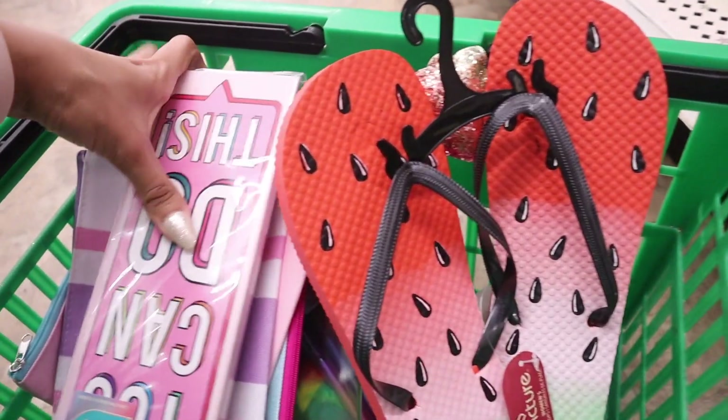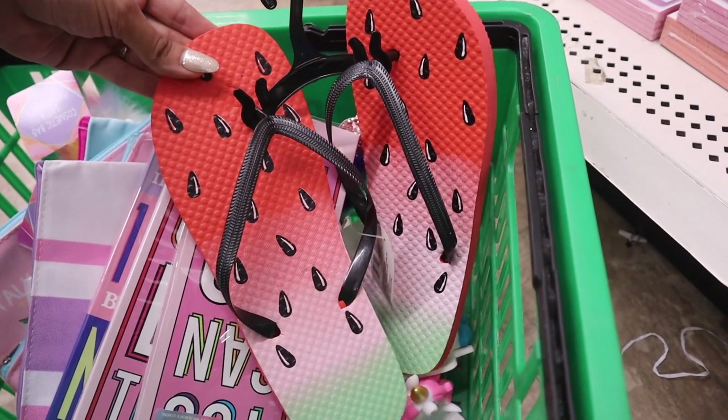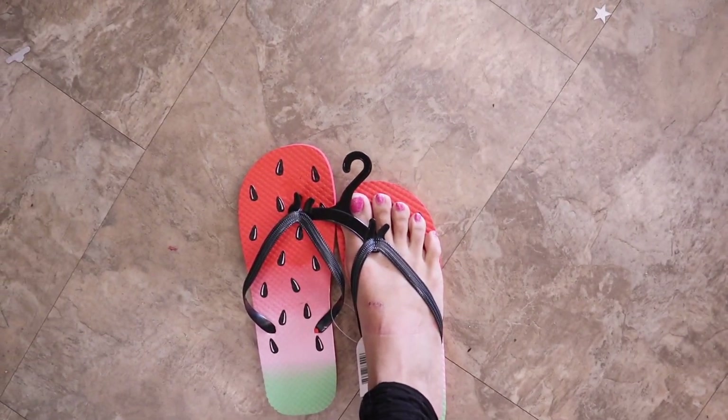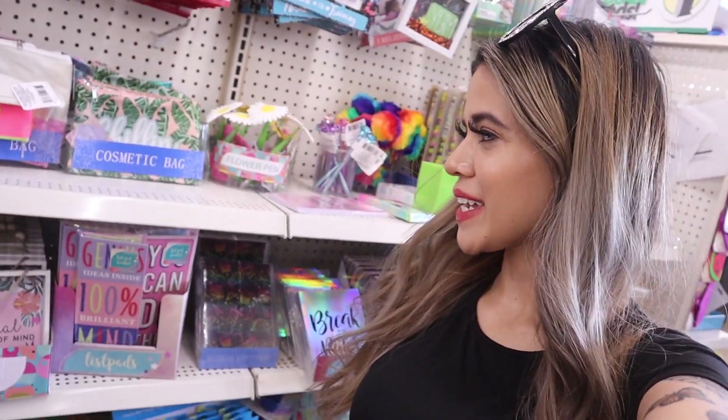That's pretty much everything from the front of the store. I really want to try these on — they're a size 7 and 8 and they fit me perfectly. I can't wait to wear these in Florida. Now it's time to move on to one of my favorite sections — it's super girly with makeup bags and flower pens.